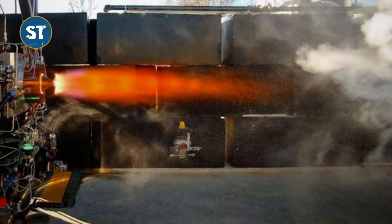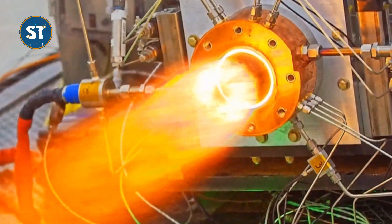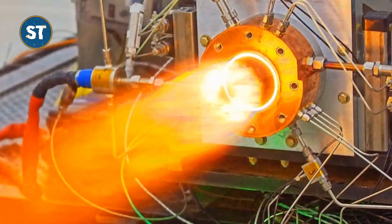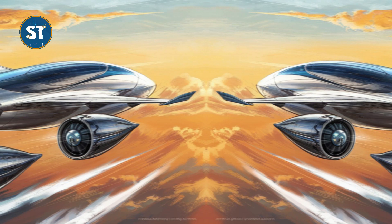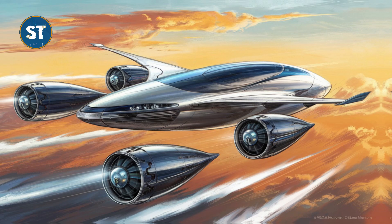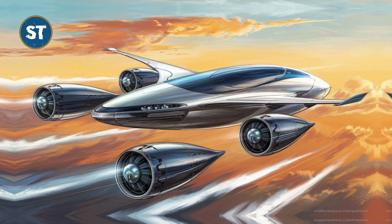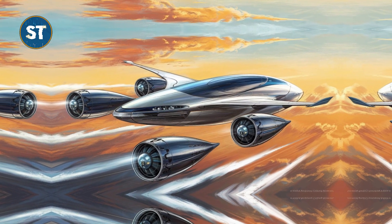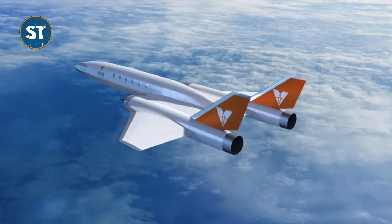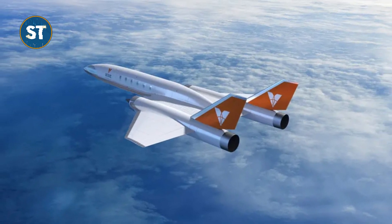However, the VDR-2 also faces several challenges. Developing and producing the engine is likely to be expensive, which could limit its widespread adoption. The engine's powerful exhaust could generate significant noise pollution, particularly near airports. The increased speed and efficiency could also lead to increased air traffic and associated environmental impacts, such as greenhouse gas emissions. Additionally, developing and testing the VDR-2 involves significant technological challenges, and there is a risk of delays or setbacks.